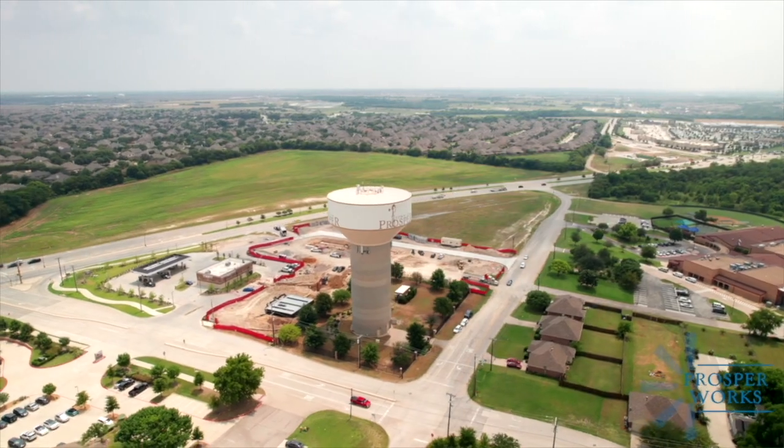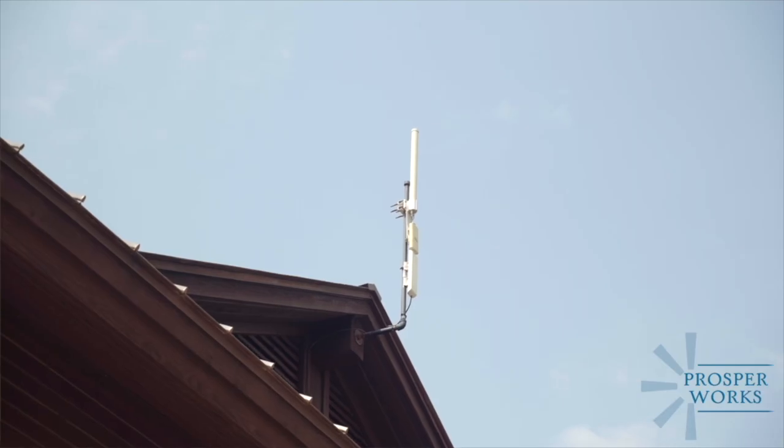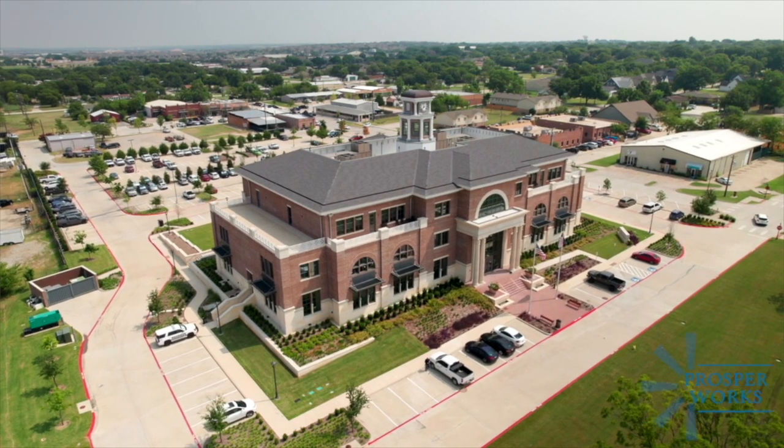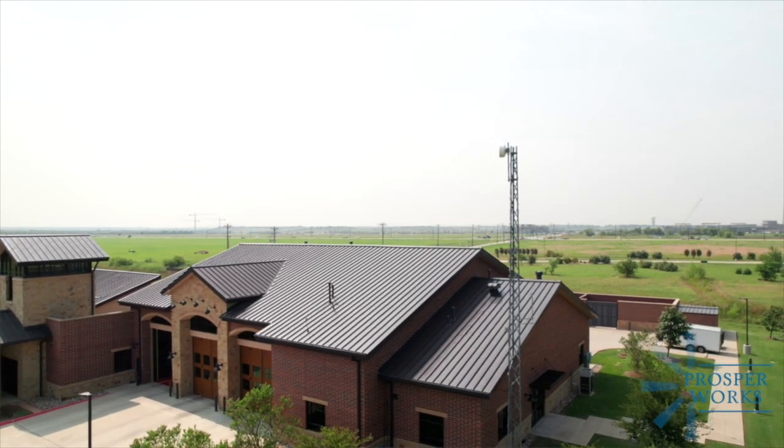So how many of these antennas do we have? Frontier Park, we've got the parks department, we've got our EDC, we've got one at town hall to receive all of those signals, and our central fire station as well as fire station two.